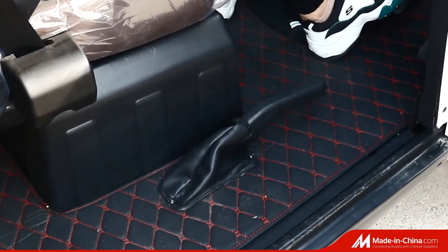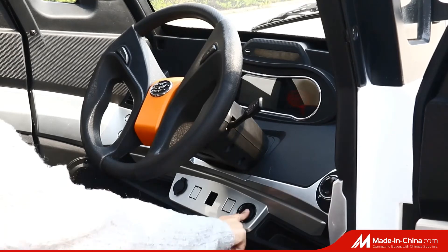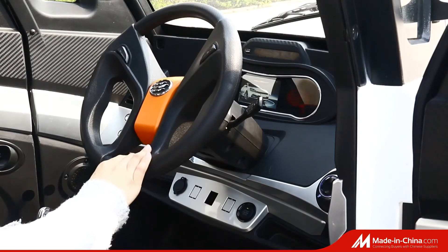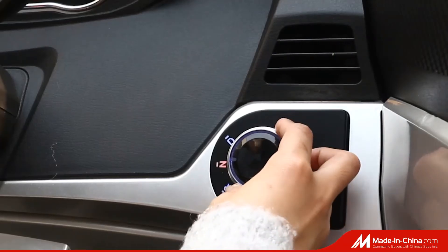It is fully equipped with the most modern technologies and a combination of colors. It has been designed specially for the Europe market and is made to give a unique, comfortable and safe ride.